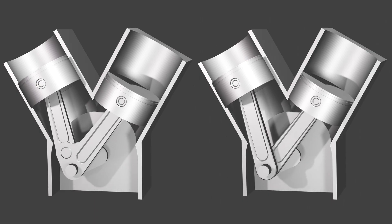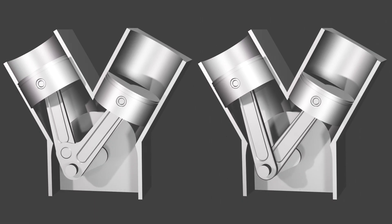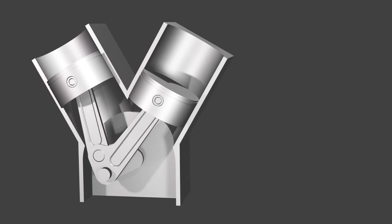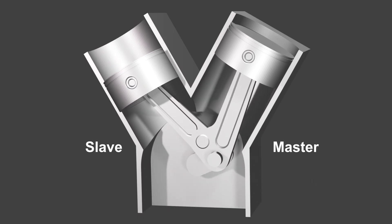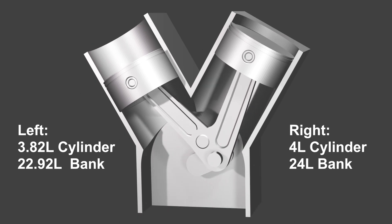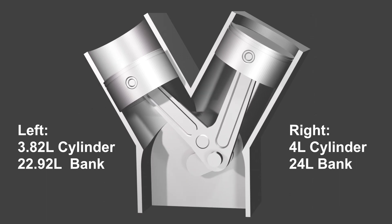A unique design feature here is the use of master and slave connecting rods. Instead of having all connecting rods directly attached to the crankshaft, the connecting rods of the left cylinder bank are attached on top of the master connecting rods of the right cylinders. As a result of this design, the cylinders on the left bank have a smaller displacement of 3.82 liters each, where the cylinders on the right bank have 4 liters each.